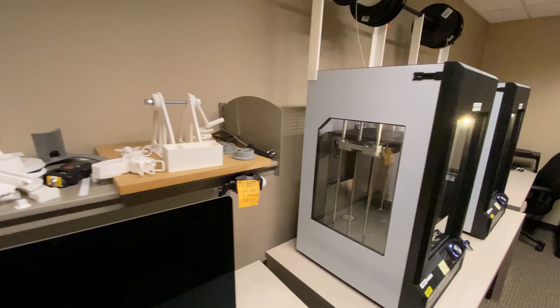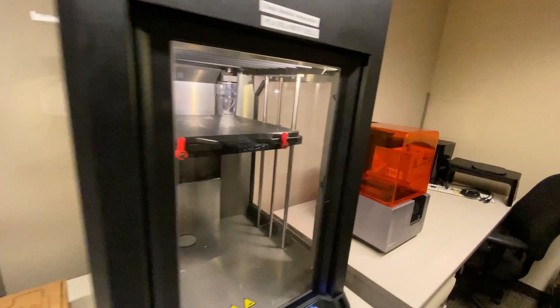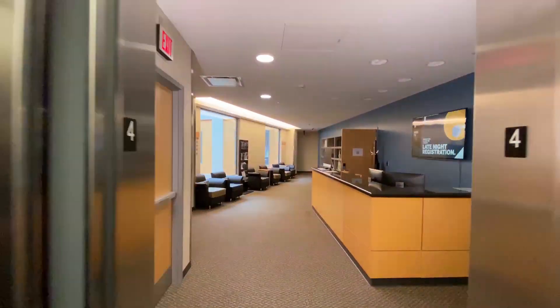In this space, there have been incredible innovations in medical simulations and devices, facial prosthetics, and patient training devices with our partners in the IU School of Medicine and the IU School of Dentistry.